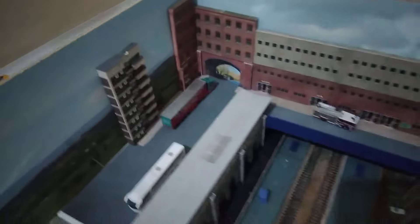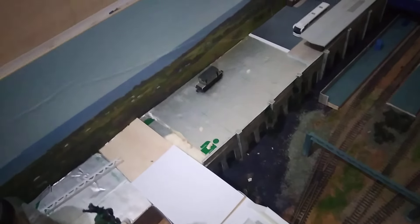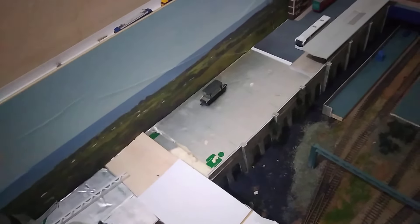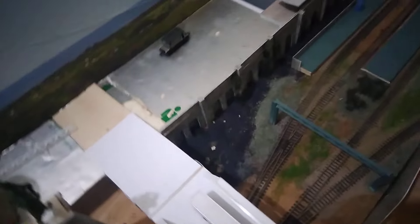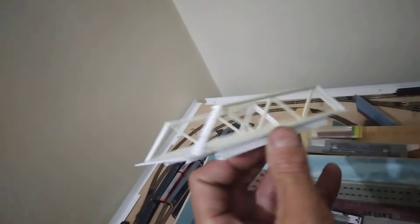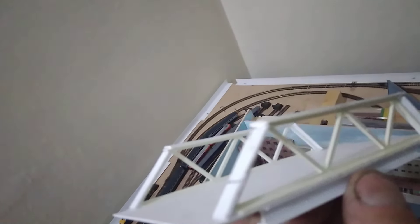Things are progressing slowly — and I mean slower than continental drift right now in the station area. Because I've started on the bridge. Yep, this is the bridge. Still got quite a bit to add to this.